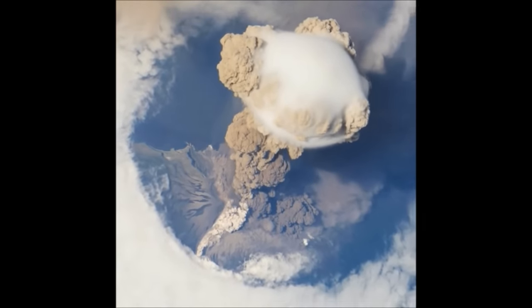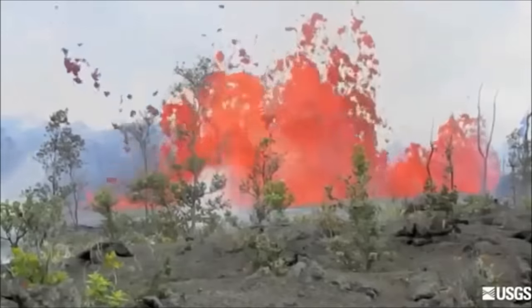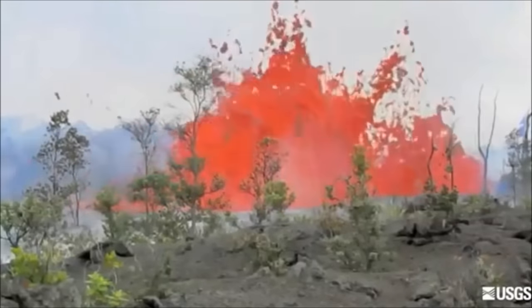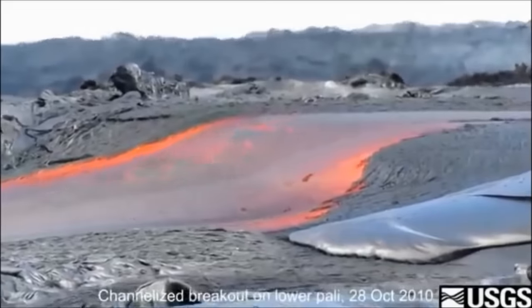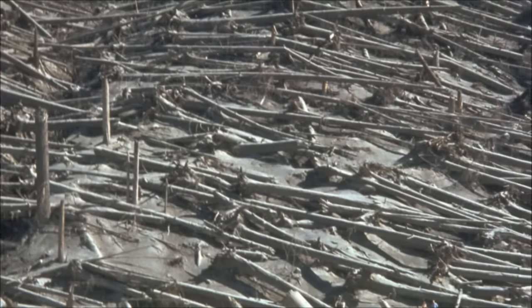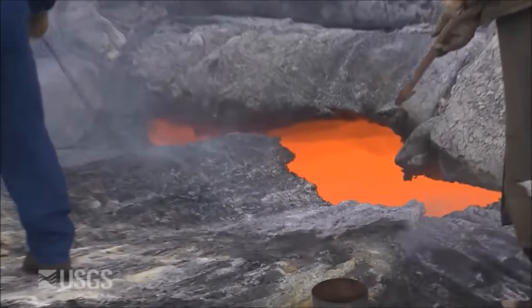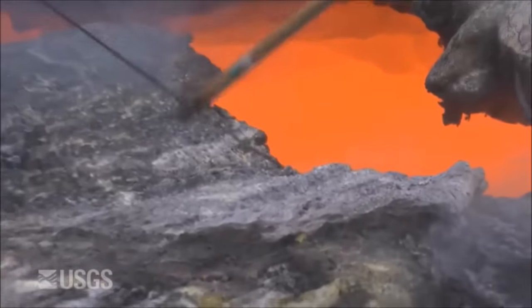Named for Vulcan, the Roman god of fire, volcanoes are one of the most powerful, spectacular forces on Earth. Volcanoes can build or destroy, but where do they come from? The surface of the Earth is cool and solid, but underneath, a thick layer of hot, molten rock churns.